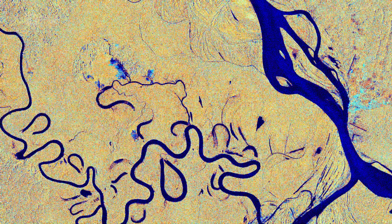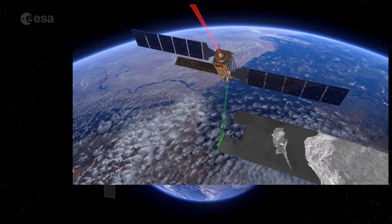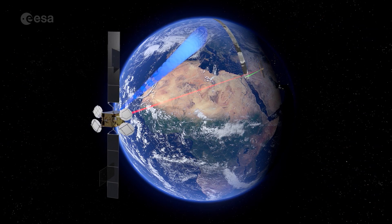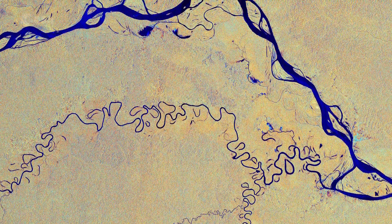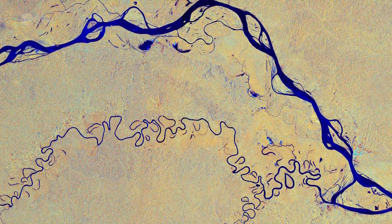As radar images provide data in a different way than a normal optical camera, the images are usually black and white when they're received. By using a technology that aligns the radar beams sent and received by the instrument, either vertically or horizontally, the resulting data can be processed in a way that produces colored images such as the one featured today. This technique allows for a better distinction of features on the ground.